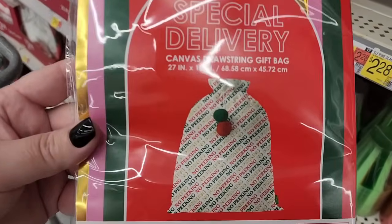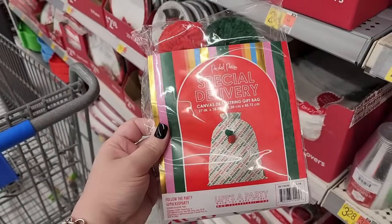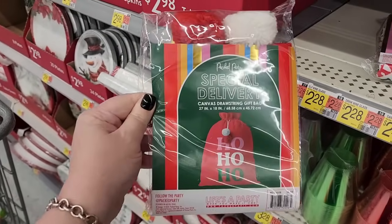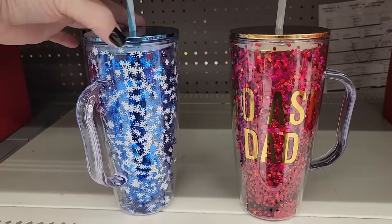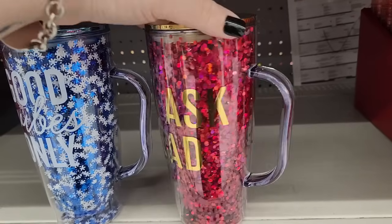Nine dollars — a canvas drawstring gift bag. And they also have this one, seven. I just love that confetti in there, that makes it so much happier.